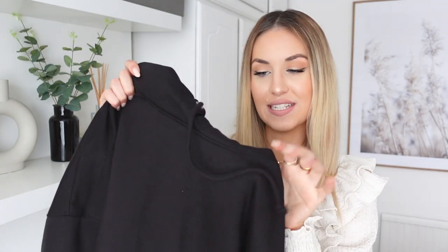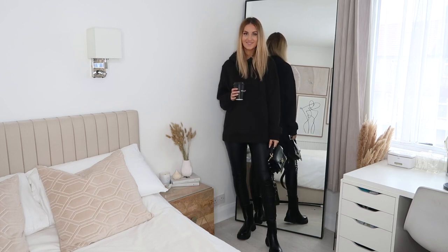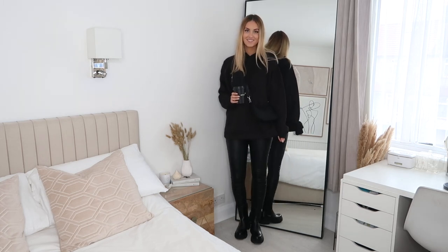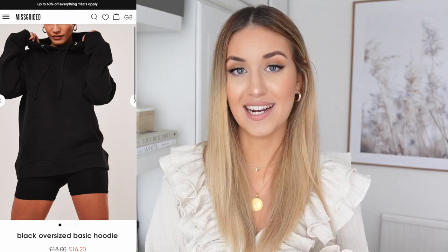Next is just an oversized black hoodie. I wear these all the time — you can't go wrong with a good hoodie. They go with everything and they're super comfy. This one's super soft on the inside which I love. I picked it up in a size large because I like my hoodies to be quite oversized. They have these in so many different colours and it's one of my favourite places to pick up hoodies — I'm always impressed with the quality and fit. I'll link it down below along with some of the other colours.